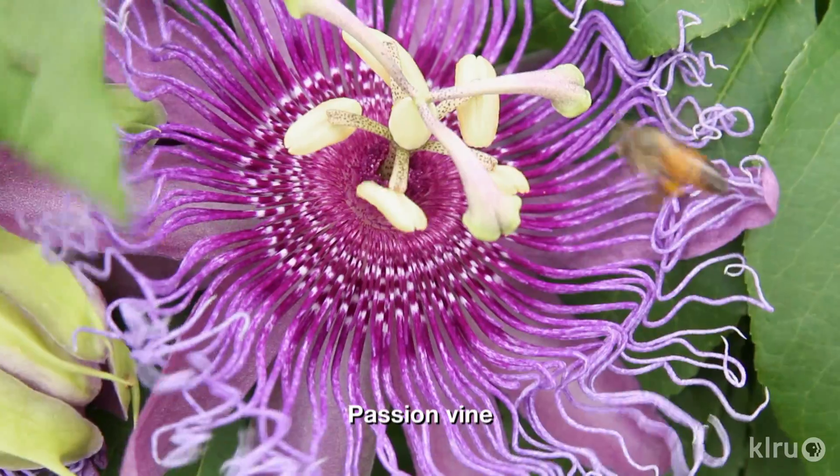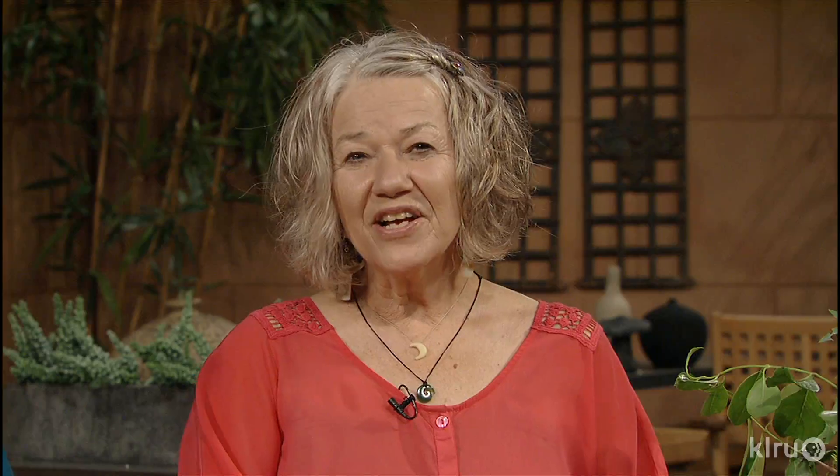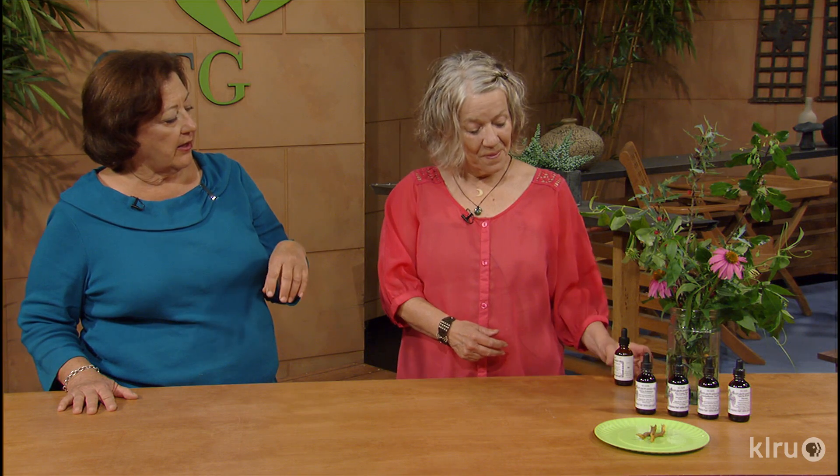Let's move on to passion vine. That's a wonderful vine, a great butterfly plant, a host plant. It's a great and very safe herb for anxiety — to stifle anxiety. It's also a good pain killer, and that's why I love to use passion vine. The leaves and the flowers — the aerial parts of the plant — are used, and you make tinctures from these. Here are some of the tinctures, and they're best used sublingually.